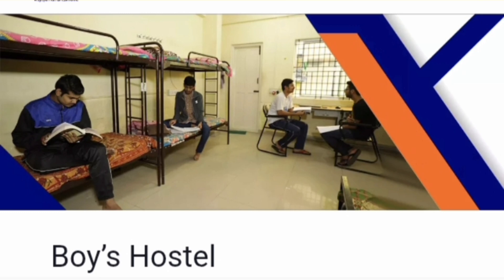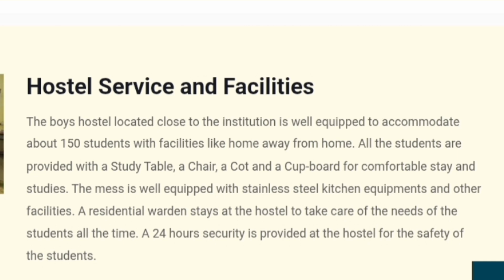Talking specifically about the boys hostel — this is a typical room for sharing for boys students. The hostels are not located inside the campus because it is a small campus. The boys hostel is located close to the institution but outside the campus and can accommodate up to 150 students. Facilities provided include study table, chair, cot, cupboard and so on. The mess is well equipped and you get both North Indian and South Indian food.